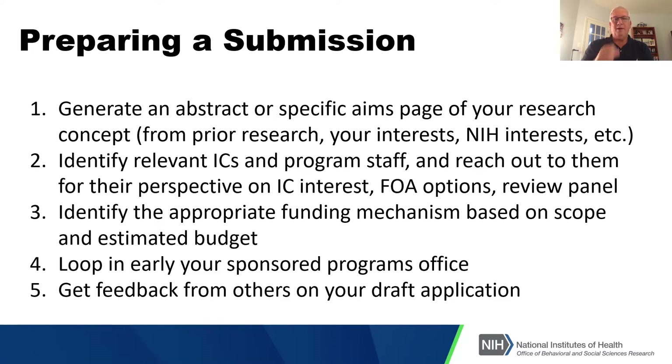In preparing your submission, just a couple of thoughts. You're going to need to generate an abstract or a specific aims page for your grant application anyway — start there. Write a specific aims page for the research you want to do, based on your prior research, your interests, and NIH interests. Then identify the relevant institute, center, and program staff, and reach out to them for their perspective.